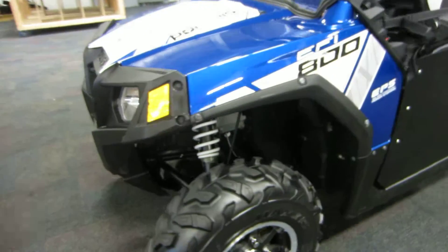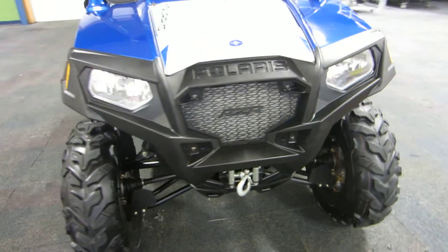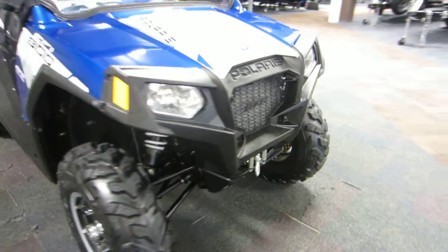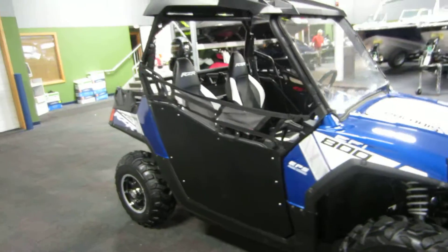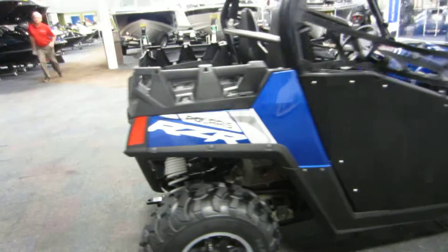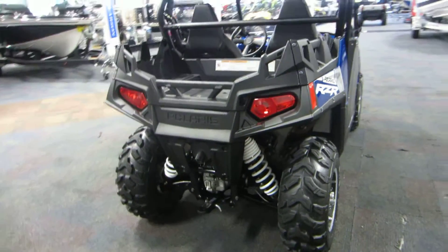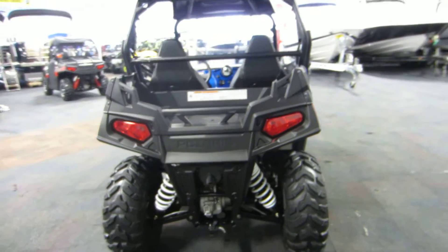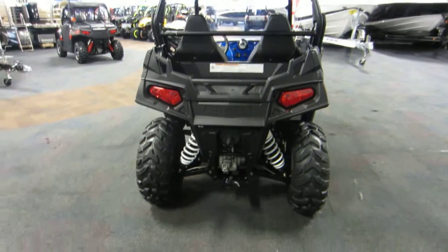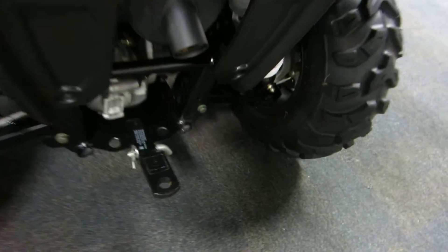It has A-arm guards in both the front and rear. It is dual A-arm suspension. The front has 9 inches of travel and the back has 9 and a half inches of travel. The hitch receiver is included.